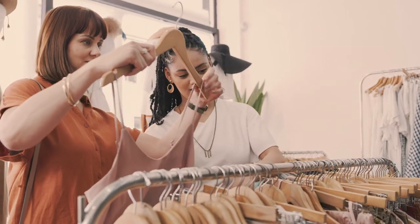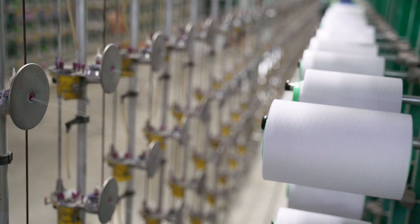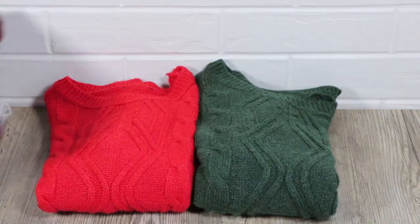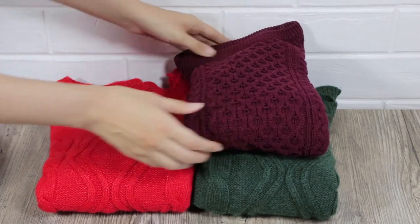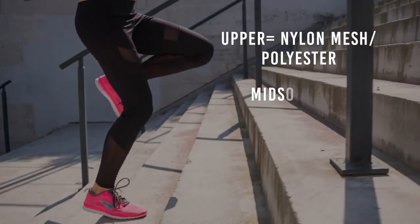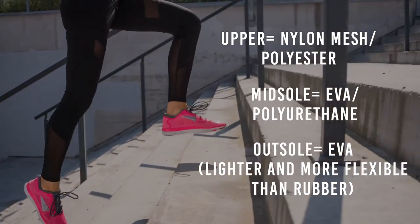Chances are, fossil fuels helped create what you're wearing today. Polyester, acrylic, nylon, and spandex are all manufactured fibers created with oil and natural gas. And don't forget about your favorite footwear — shoes, especially running shoes, contain a number of components that are made with petroleum products.